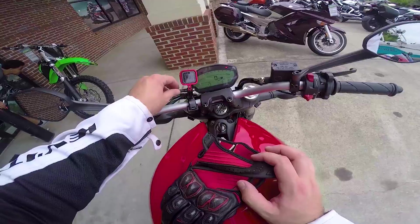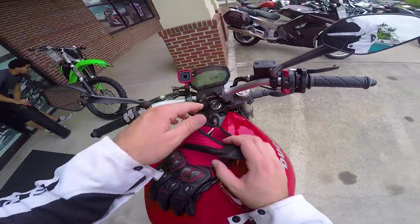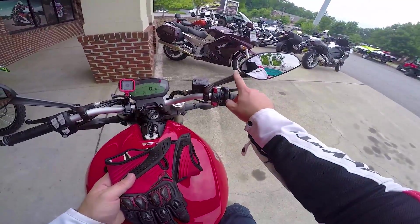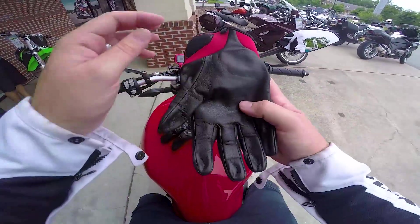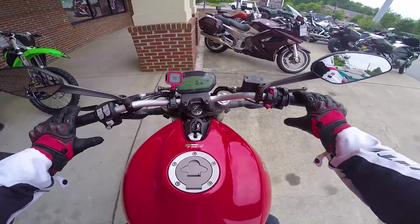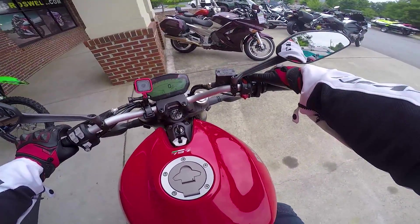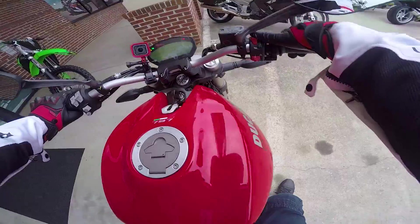You'll have to forgive me, the GoPro session is kind of blocking a little bit of the action. I tried to position it over here on the mirror and it just wasn't working out. So Ducati has a smaller monster, it costs under ten grand, and it should be a good time.